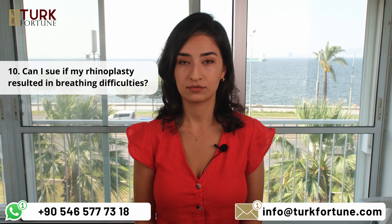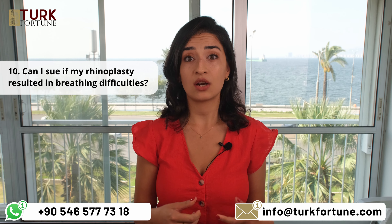Can I sue if my rhinoplasty resulted in breathing difficulties? Yes, you can sue if the breathing difficulties are a result of the surgeon's negligence or failure to address underlying functional issues.